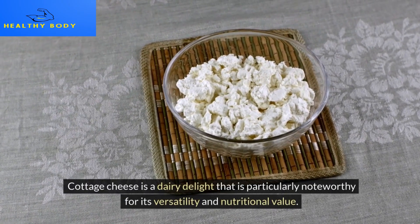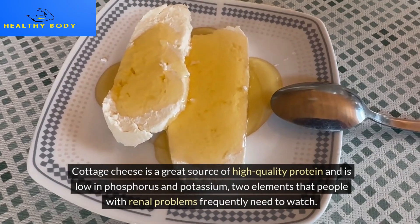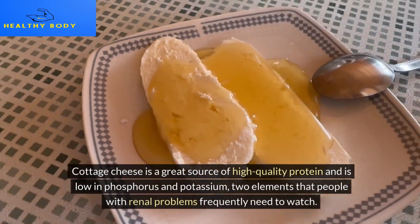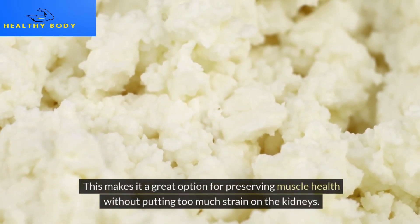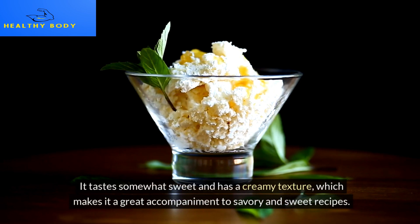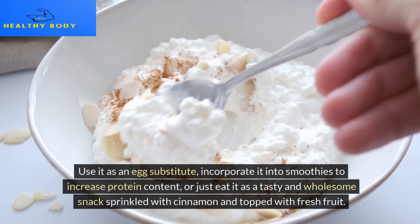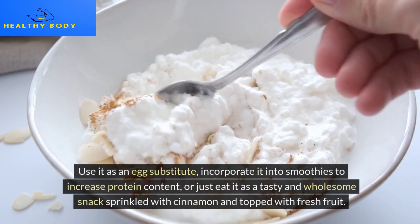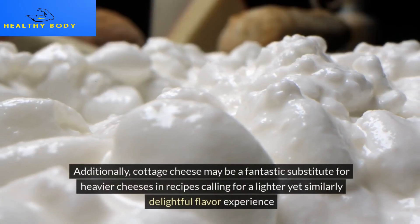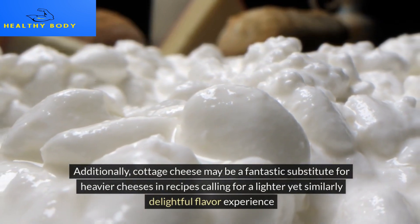Cottage cheese is a dairy delight particularly noteworthy for its versatility and nutritional value. It is a great source of high-quality protein and is low in phosphorus and potassium — two elements that people with renal problems frequently need to monitor. This makes it a great option for preserving muscle health without putting too much strain on the kidneys. Its somewhat sweet taste and creamy texture make it a great accompaniment to savory and sweet recipes. Use it as an egg substitute, incorporate it into smoothies, or eat it as a wholesome snack topped with fresh fruit and cinnamon. Cottage cheese can also be a fantastic substitute for heavier cheeses in recipes calling for a lighter yet similarly delightful flavor.